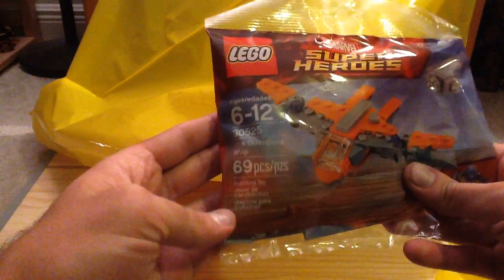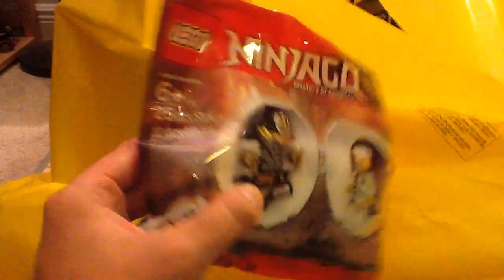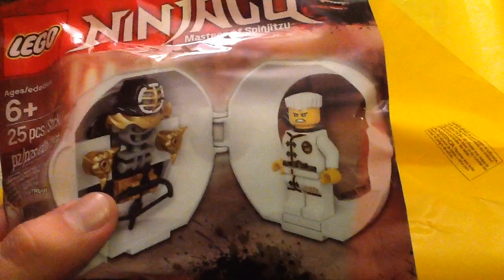We also have the Guardians ship poly bag, which is of course the Milano design that you saw in the Thanos set. And I also got for free the Ninjago Zane pod. I'm very excited about this because now all the Ninjago movie Woo Crew designs have been made for each of the Ninja, which is really neat.